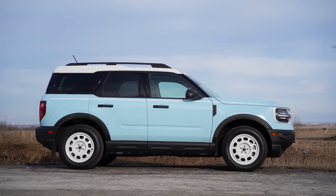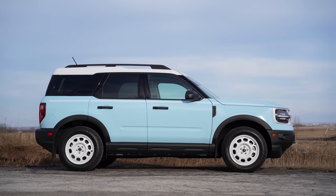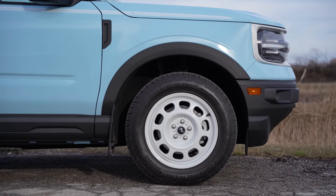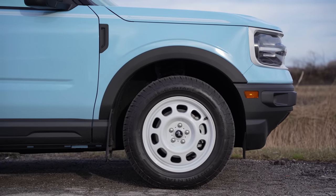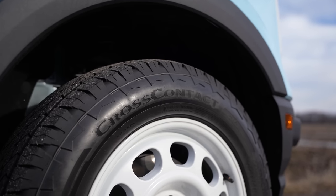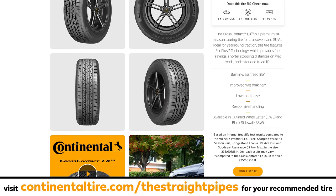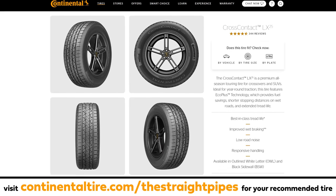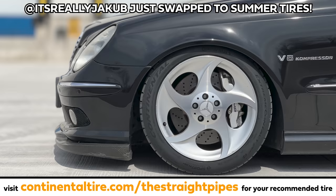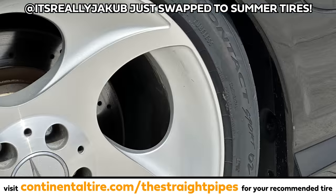The regular Bronco Sport exists for buyers who don't care about the 60s model, but this color spec looks ten times better. These white aluminum wheels look perfect — that's all we wanted on the Defender and couldn't get. The Continental Cross Contact ATR is the OEM tire for this car, and a good alternative would be the Cross Contact LX25. It's summer tire season, so go get those tires swapped out — click the link below to see the Continental recommended tire for your car.